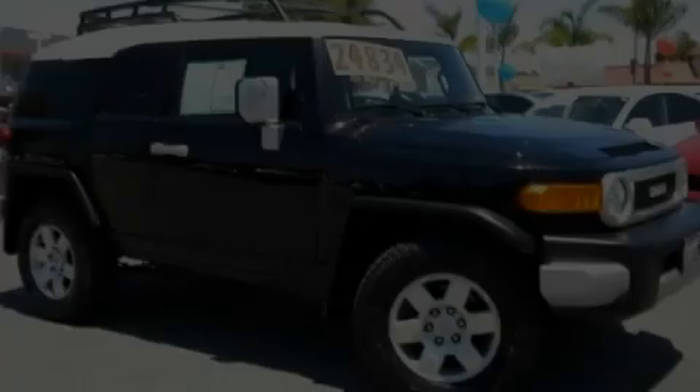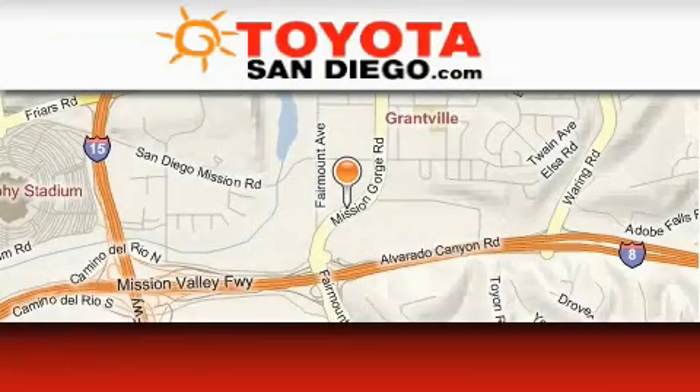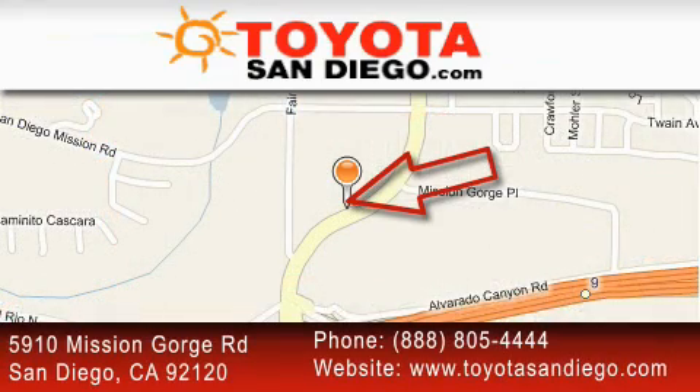Stop by today and test drive this automobile for yourself. Toyota San Diego is located at 5910 Mission Gorge Road in San Diego. Our goal is to exceed all of your expectations to ensure that you'll return for future visits.